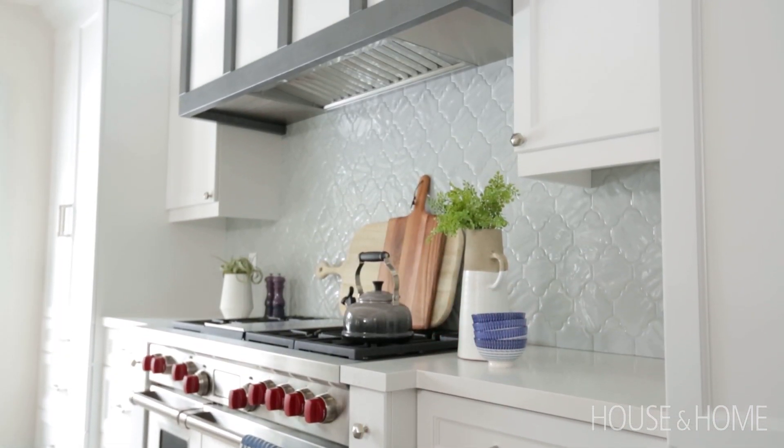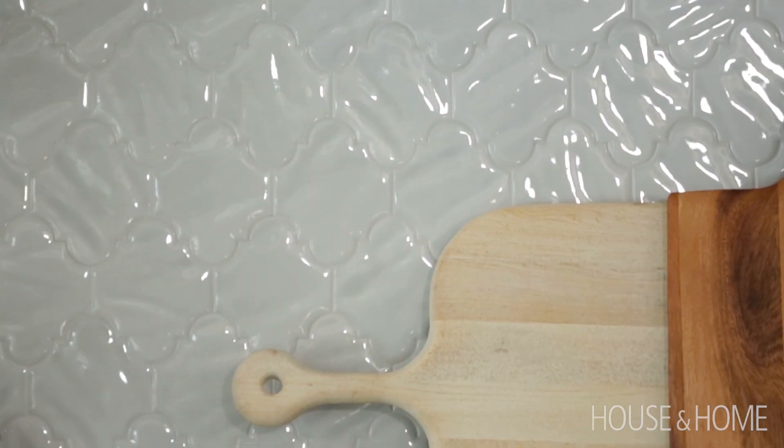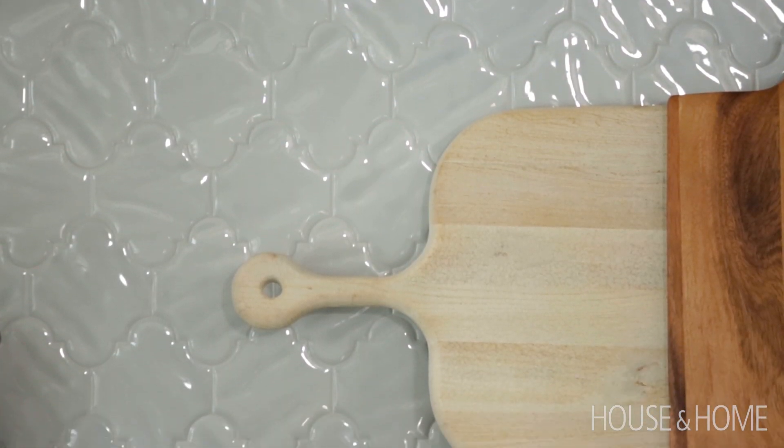So we ended up going with an arabesque style tile. The tile has a lot of dimension and a glossy finish to it, so it really pops well against the white cabinetry.